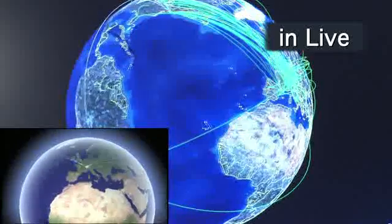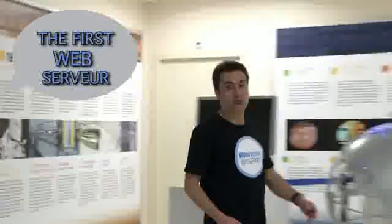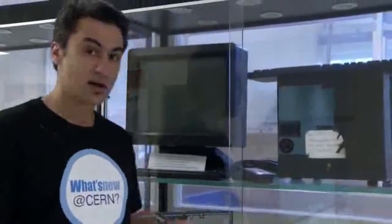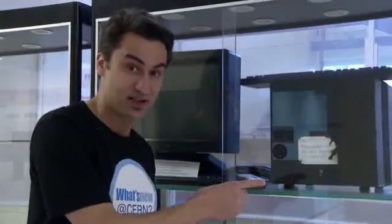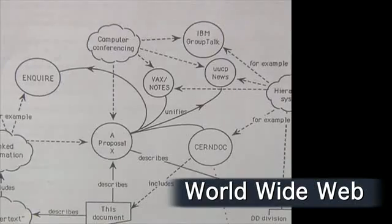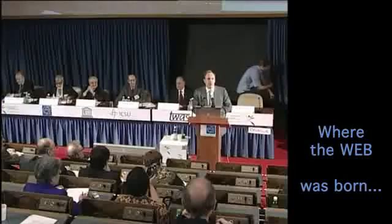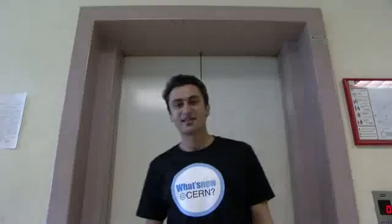Amazingly, we can see the data transfers in real time here. One can also find a very peculiar machine here — this machine, called NEXT, is not only one of the last of its kind, but it's also a historical item. It's on this workstation that the World Wide Web was invented by Tim Berners-Lee in the 90s. This is the very first web server in history.